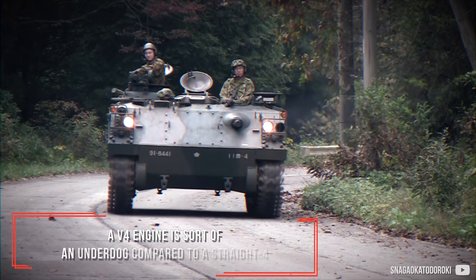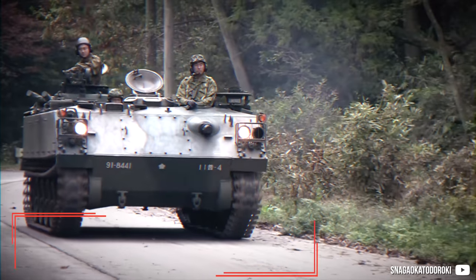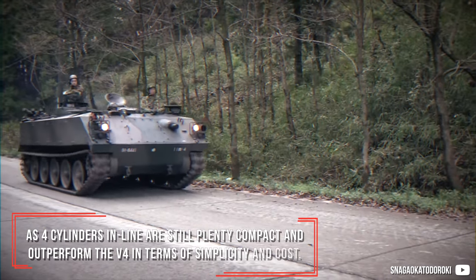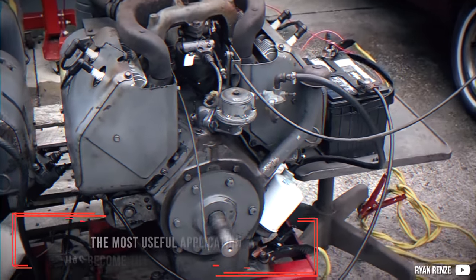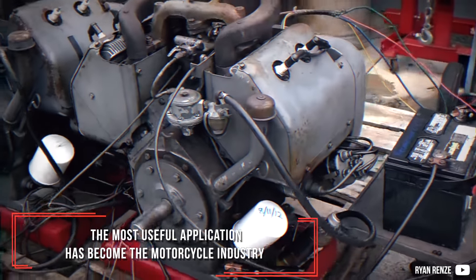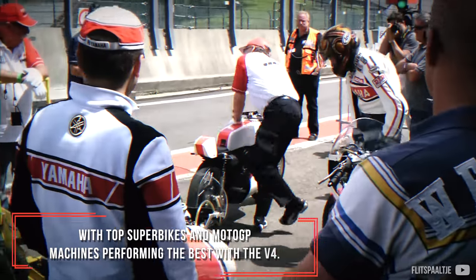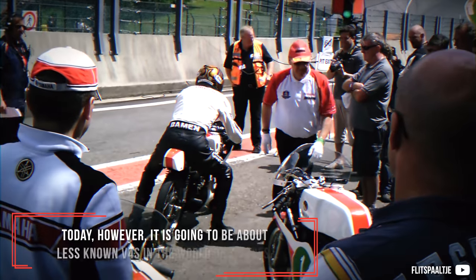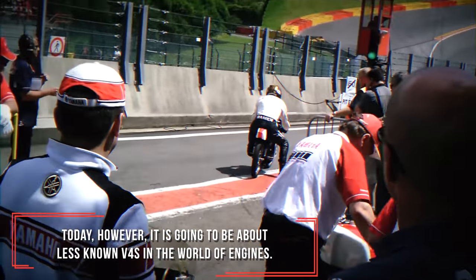A V4 engine is sort of an underdog compared to a straight 4, as 4 cylinders in line are still plenty compact and outperform the V4 in terms of simplicity and cost. The most useful application has become the motorcycle industry, with top superbikes and MotoGP machines performing best with the V4. Today, however, it is going to be about less known V4s in the world of engines.